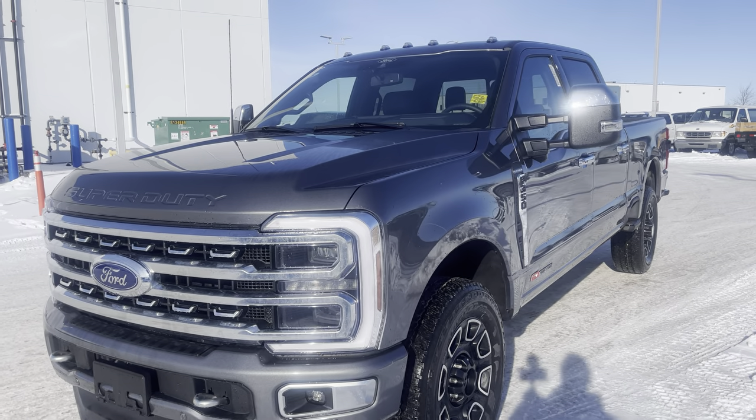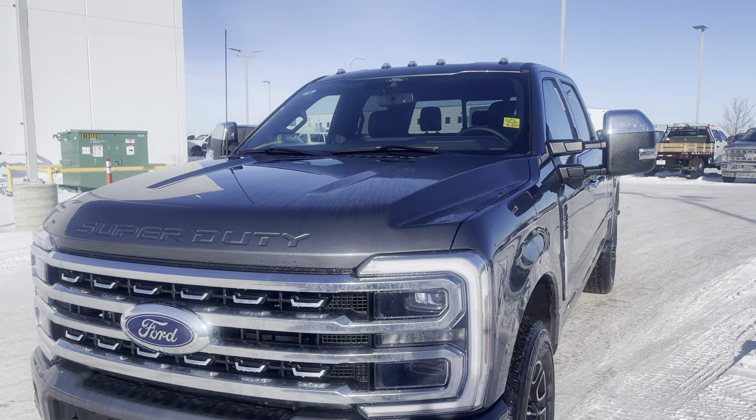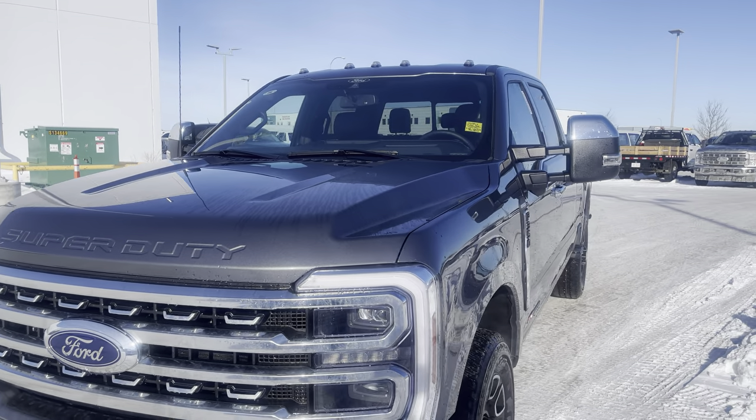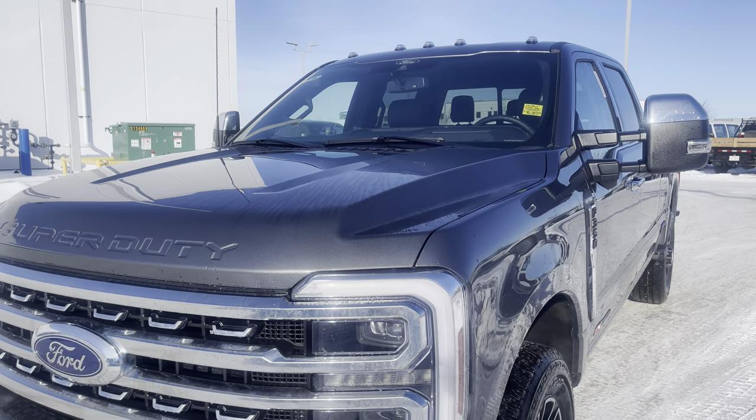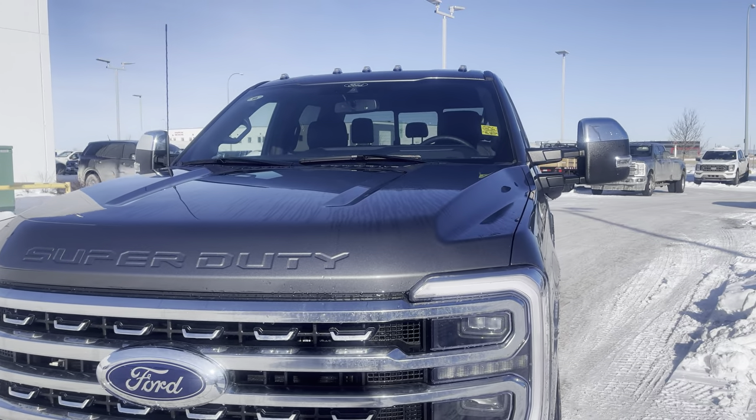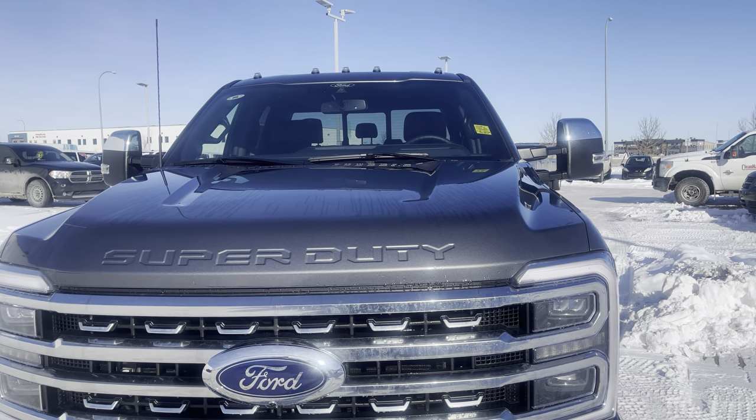Underneath the hood is the new high output 6.7-liter Power Stroke diesel. That puts out 1,200 pound-feet of torque and 500 horsepower, mated to a 10-speed automatic transmission, which gives you plenty of power to the pavement and makes it pretty good on fuel.